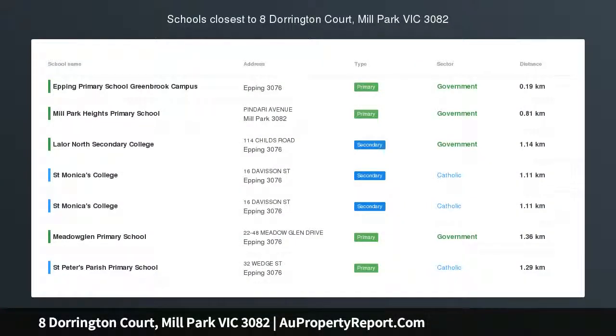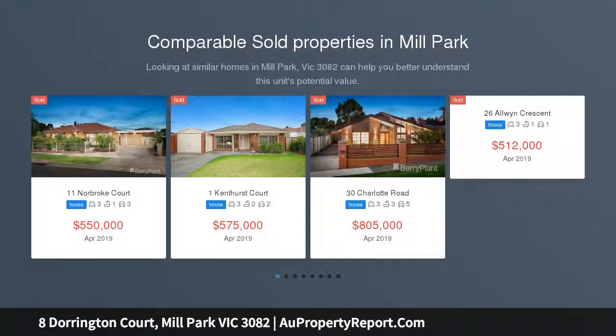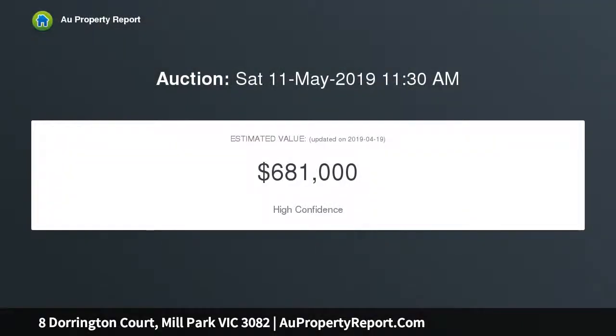Walk to the train — a complete family package. Nestled in a quiet family-friendly court location with the convenience of having everything you need at your doorstep: walking distance to Epping Train Station, an excellent choice of schools including Street, Monikers College, Melbourne Polytechnic, Dalton Village Precinct, cafes, eateries, and quick access to Epping Plaza, Costco, Northern Hospital, and major freeways.